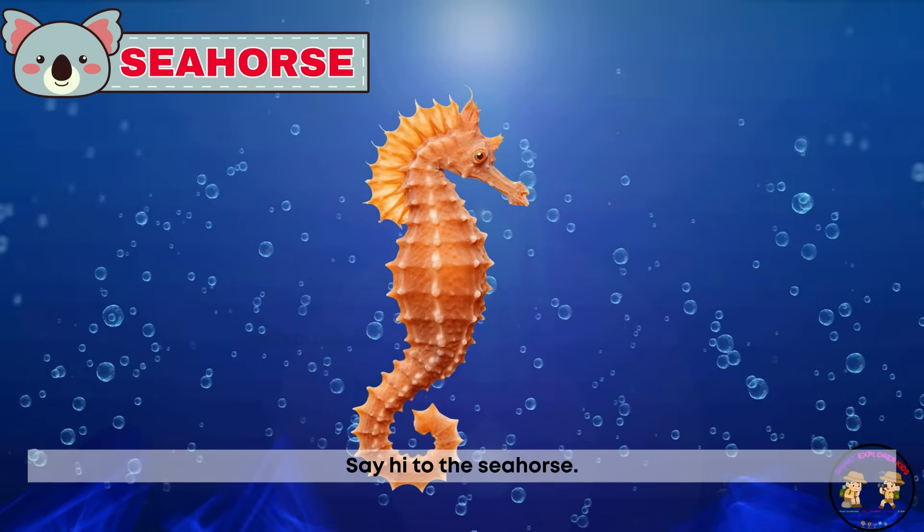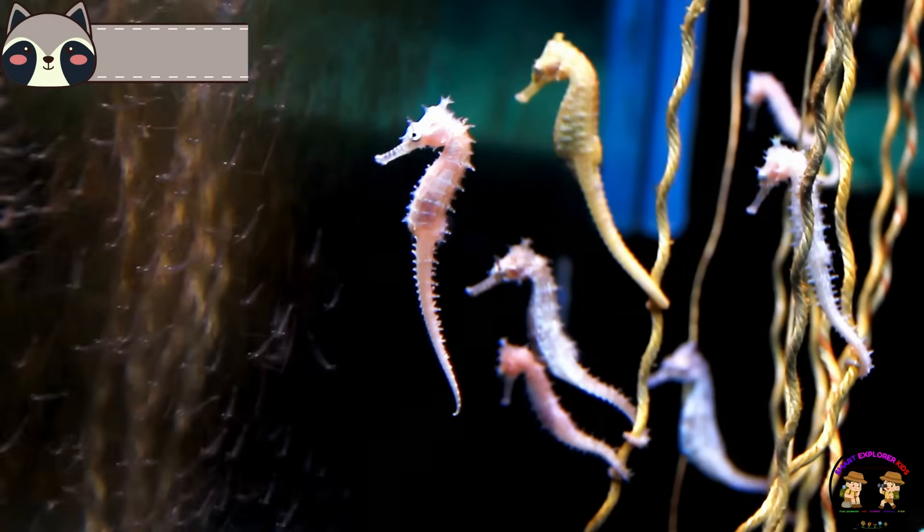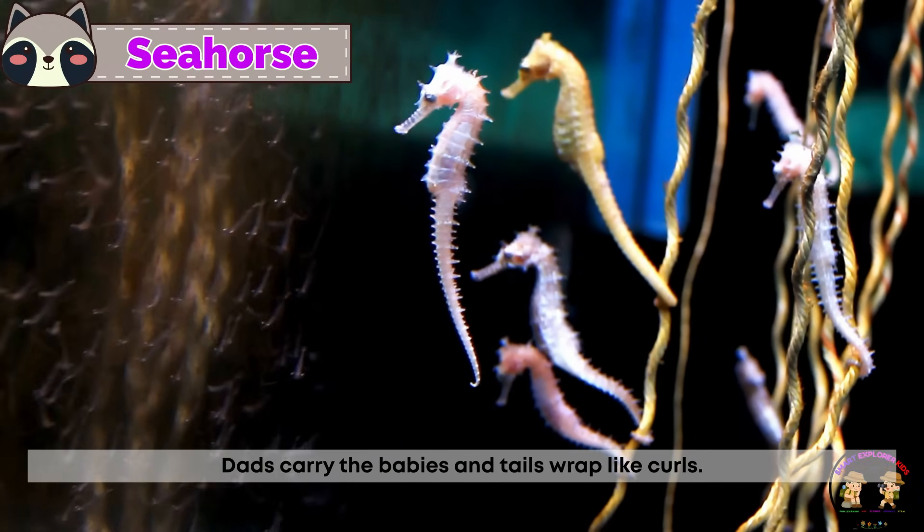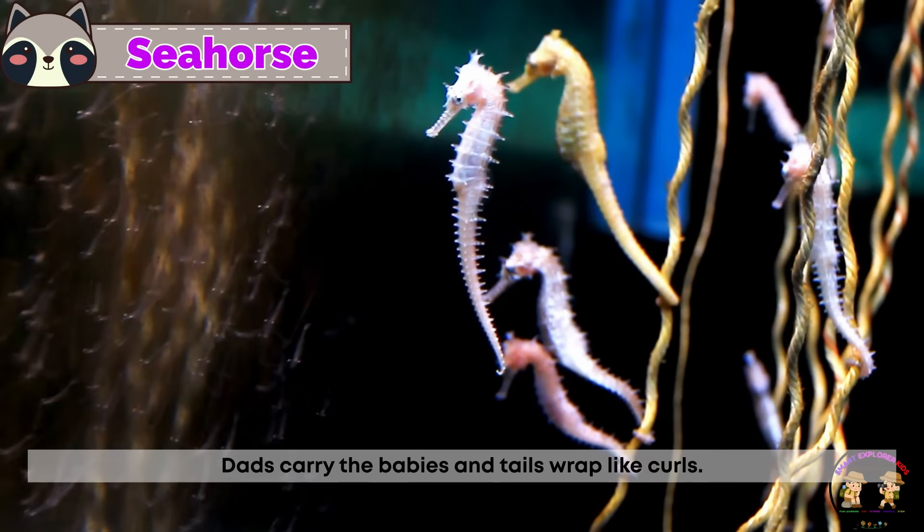Say hi to the seahorse. Seahorses stand upright and look magical. Dads carry the babies and tails wrap like curls.